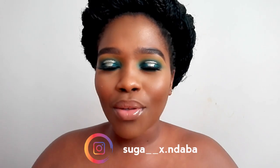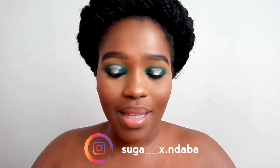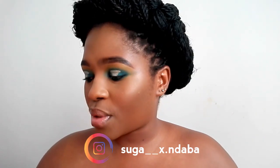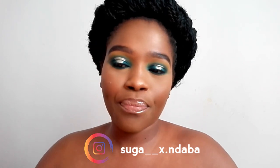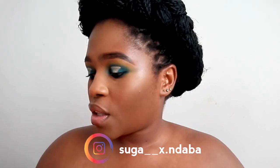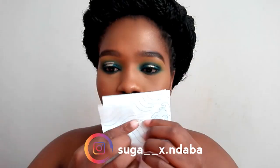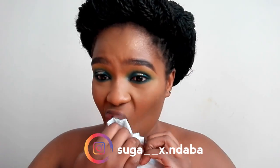First things first — take off the lashes. I don't know if I'm the only one, but I just can't deal with lashes more than like an hour; they feel heavy. So I place those aside and I'll wash them later, then I remove my glasses. If I have matte lipstick I would apply Vaseline and then wipe it off, but since it's just gloss I'll just do the thing.